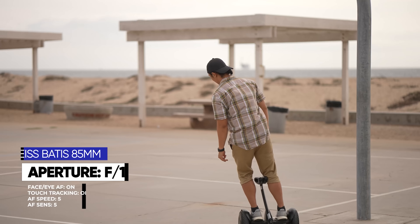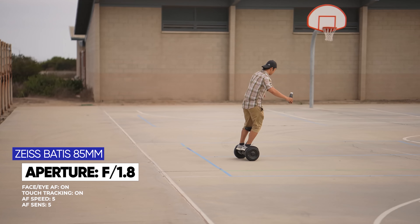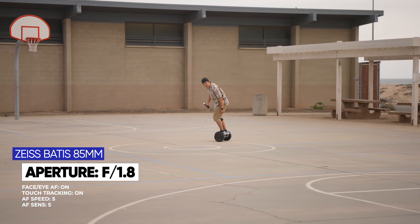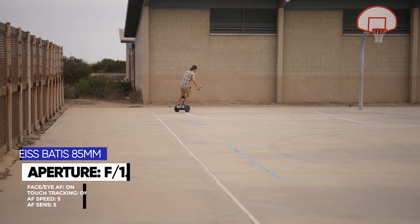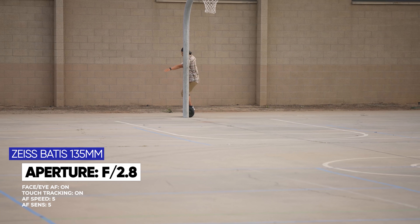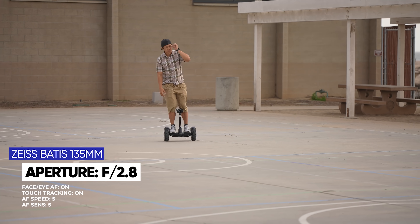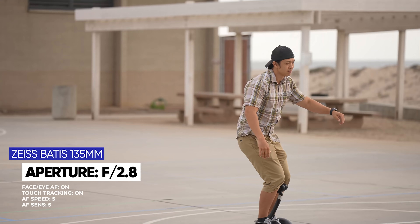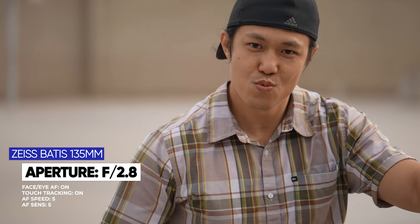Here's my filmmaking buddy Tam, and watch as we track him with both the 85mm at f/1.8 and the 135mm at f/2.8 — it is keeping him in solid focus the whole time. In this test we enabled touch tracking autofocus, which is like autofocus glue: it will stick on the subject you tap on. So even when he does a 360 or has his back to us, it will keep him in focus. The camera prioritizes eye and face first, and if it can't find those, it will lock onto his body.